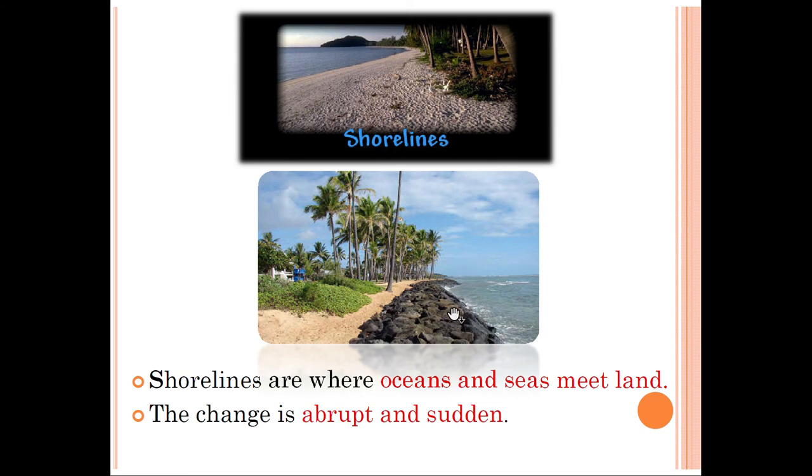The shoreline is the separation between water bodies and land mass. Thank you.